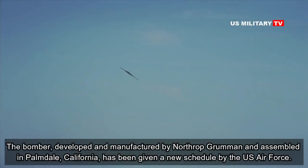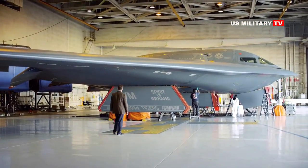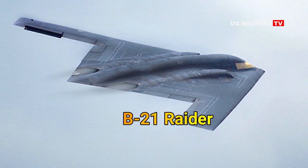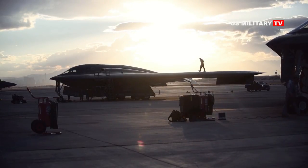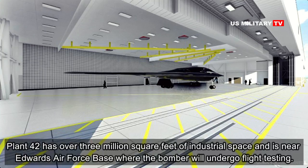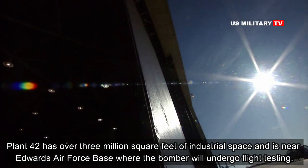The bomber, developed and manufactured by Northrop Grumman and assembled in Palmdale, California, has been given a new schedule by the U.S. Air Force. The Air Force is moving rapidly with the construction of its first two B-21 Raiders, as the next-generation stealth bomber inches ever closer to full-scale serial production. The B-21 is being assembled at a secure government-owned, contractor-operated facility known as Air Force Plant 42 near Palmdale, California. Plant 42 has over 3 million square feet of industrial space and is near Edwards Air Force Base, where the bomber will undergo flight testing.